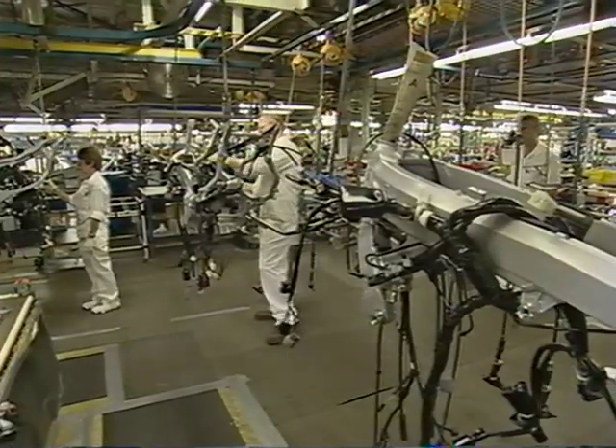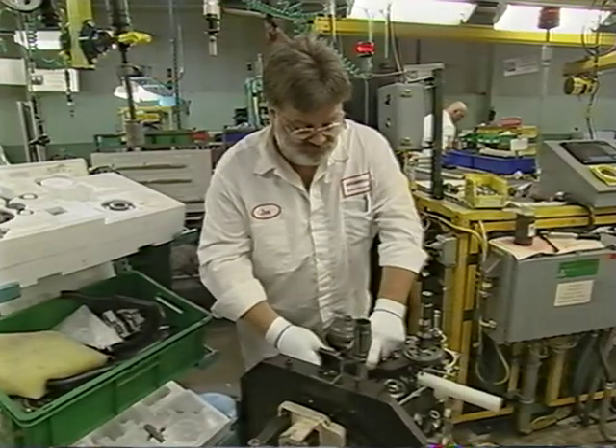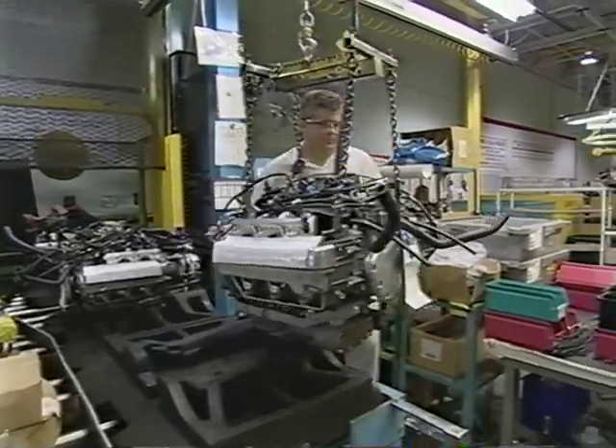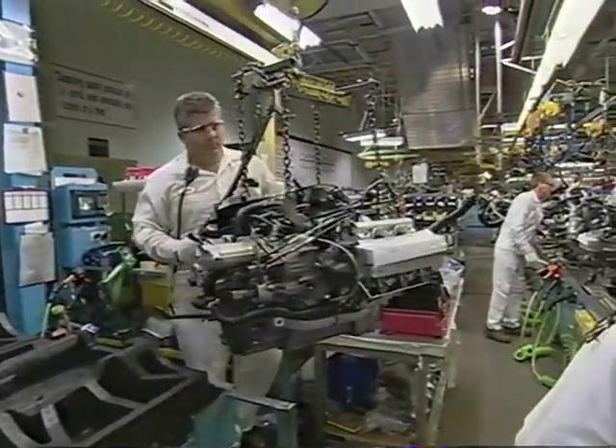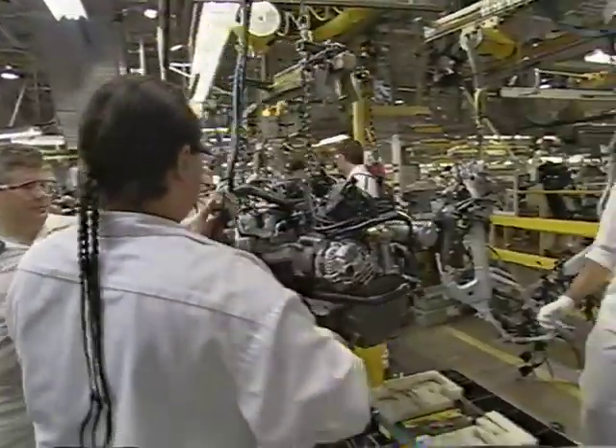The frame, the wiring, and the plastic body parts are all well underway. When we return to Hands-On History, I'll get to the heart of the matter — the engine: specifically the 118-horsepower, 1800 cubic centimeter titan that puts the 'wing' in Gold Wing.